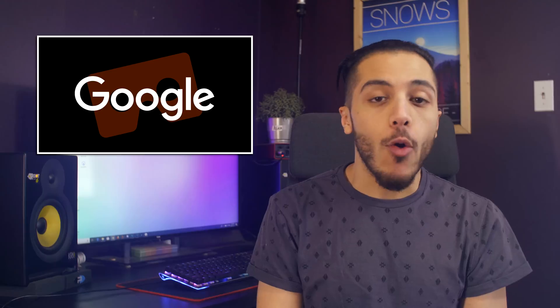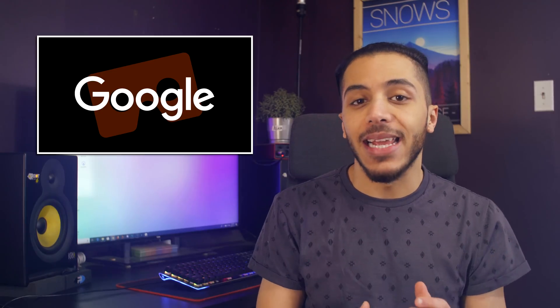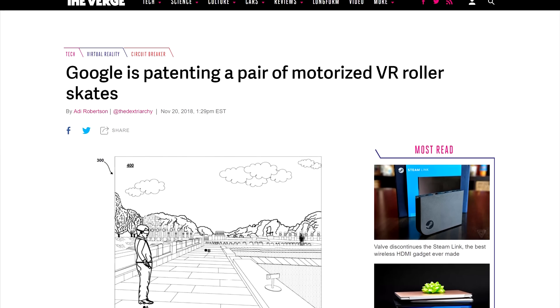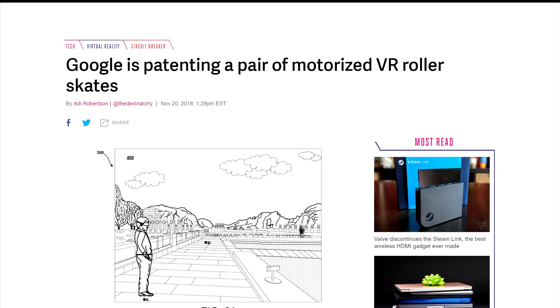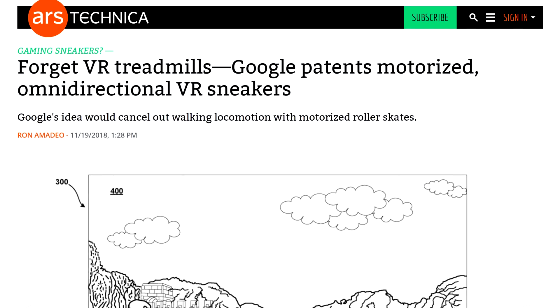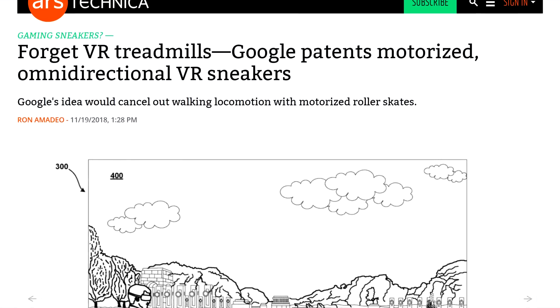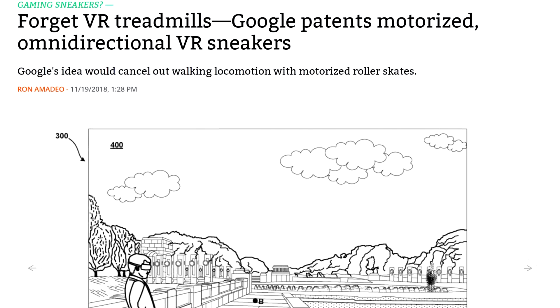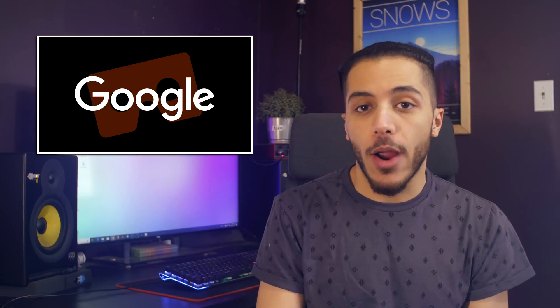Well, Google is apparently working on that because they are patenting a pair of motorized VR roller skates. The patents only became public last week, but they were filed back in May of this year. The idea is to have footwear that would negate your walking motion to keep you in a safe zone, thanks to wheels on your shoes. They offered four different examples for the footwear.